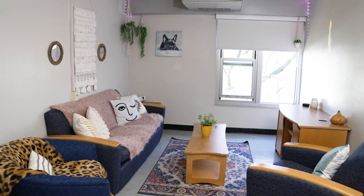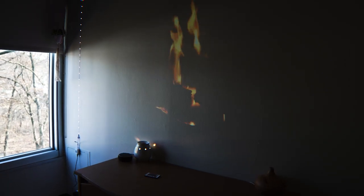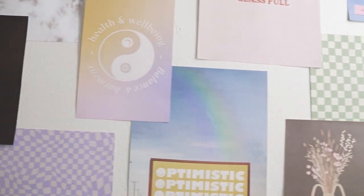Our favorite spot in the suite is definitely the living room. The projector really added a lot of character — all our friends love it because it's like a gigantic screen that we can just watch something on. This wall might be my favorite part in the living room and kitchen area because we kind of combined both our styles into just this one collage.